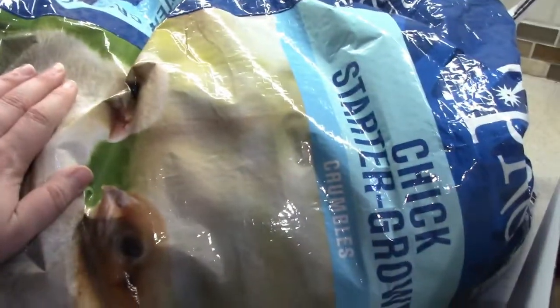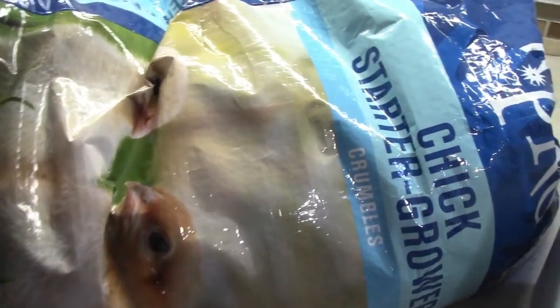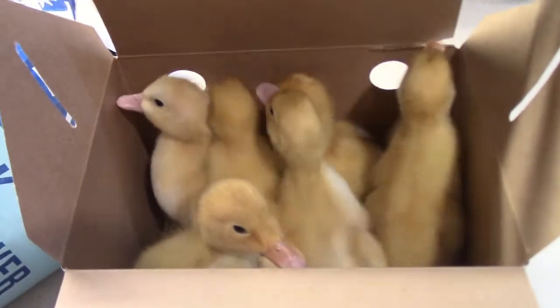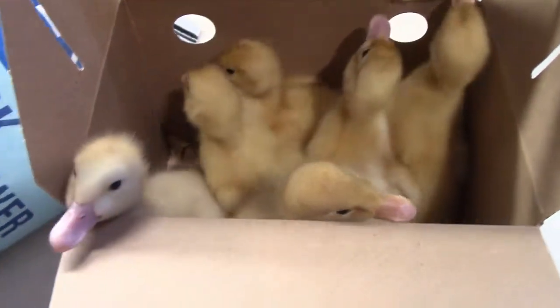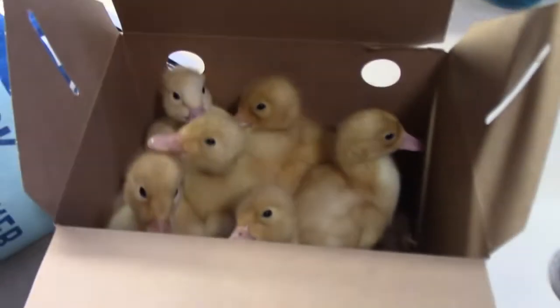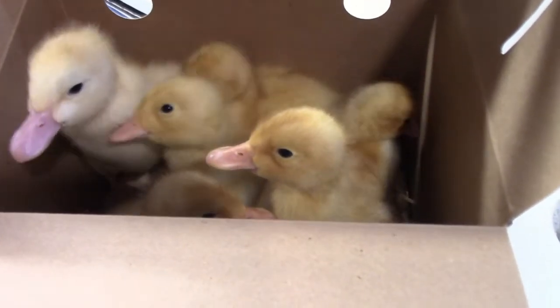We got a thing of starter feed. And here is the surprise — oh, I'm so excited! We got baby ducks! How sweet. And of course Copper is very nosy, and so is Mosey. But these are the newest additions to our farm. Y'all, how sweet are those baby ducks? Oh my gosh, I'm so excited!